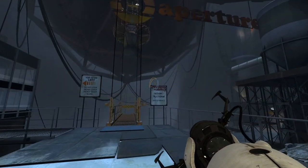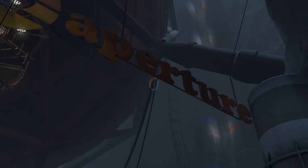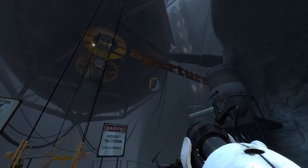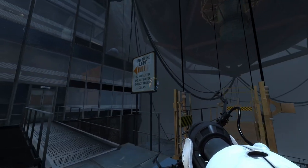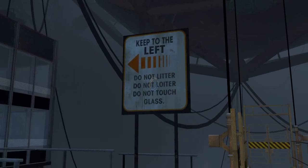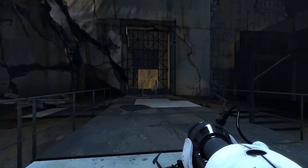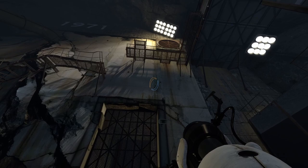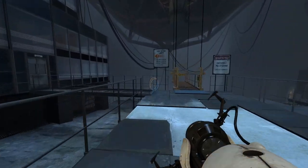Don't smudge up the glass. In fact, why don't you just not touch anything unless it's test related. Do not litter, do not loiter, do not touch glass. So basically they're just telling us that they use homeless people for their experiments — I think we can all agree on that.